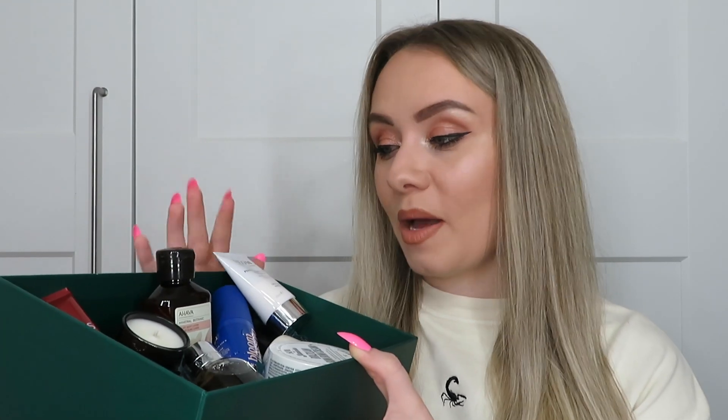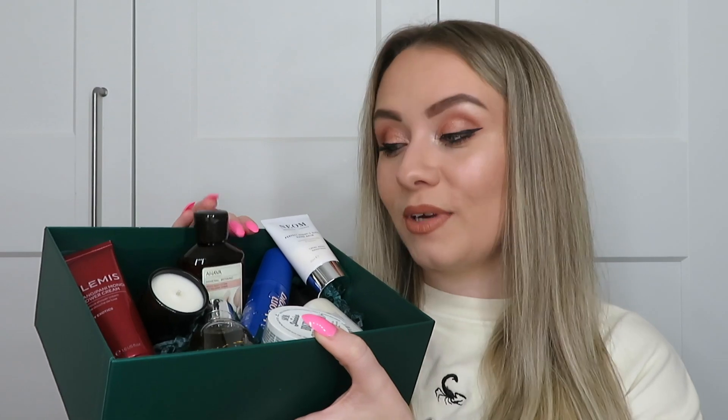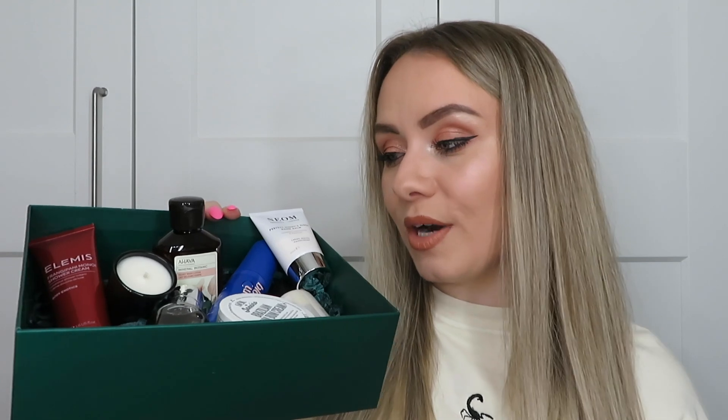That is the contents of the bath and body Christmas box from Feel Unique — I'm very impressed, so happy I got this one. It's a great gift or a great pamper set to treat yourself. We've got two shower and bath products, four different body lotions to try, a candle, a dry body oil and a hand cream. The value is definitely there, especially with the Bum Bum cream and the Molton Brown. I'm definitely not sending this one back! Let me know your thoughts in the comments and whether you're picking any up.